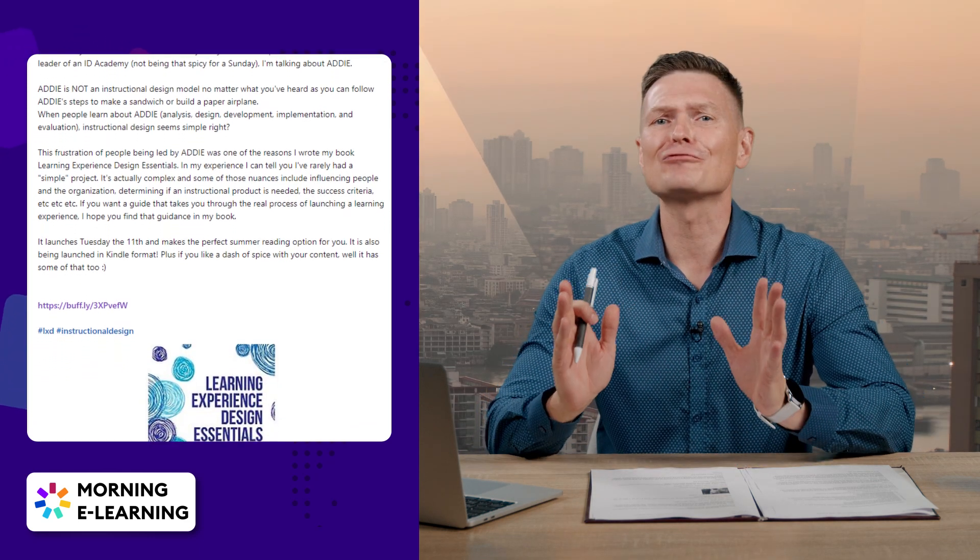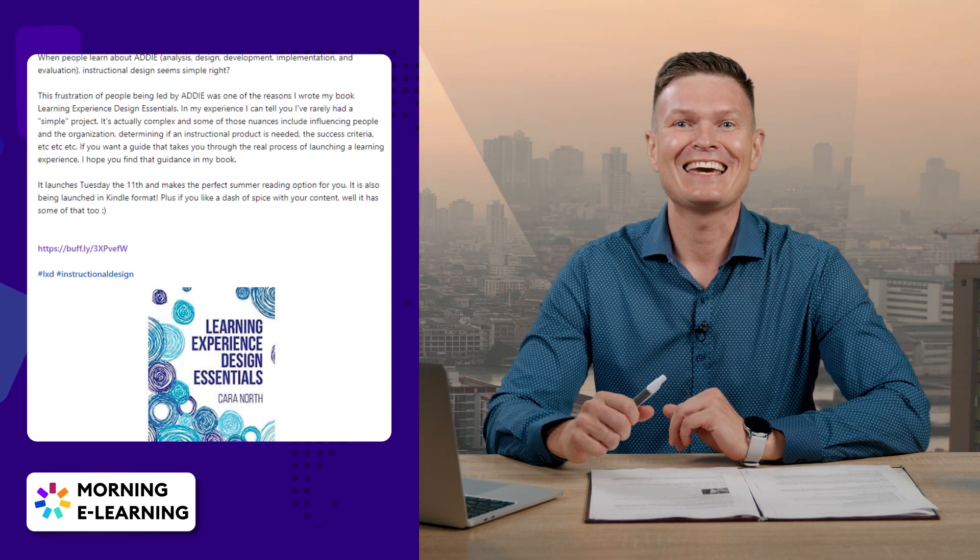Kicking things off, we've got a big shout out to Kiera North for her incredible book launch. Learning Experience Design Essentials hit shelves July 11th and is already making waves in the eLearning community.